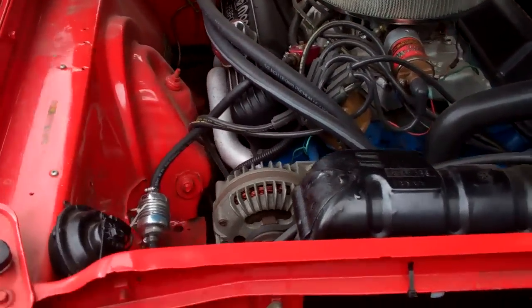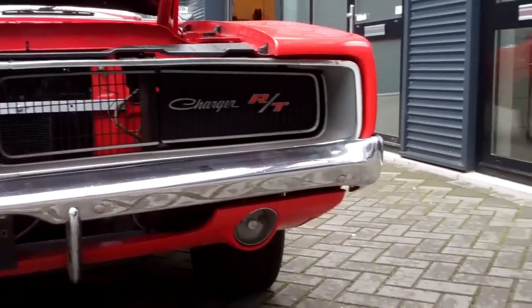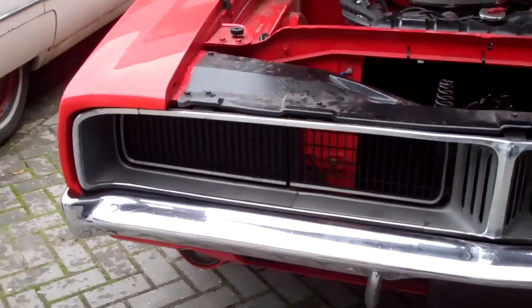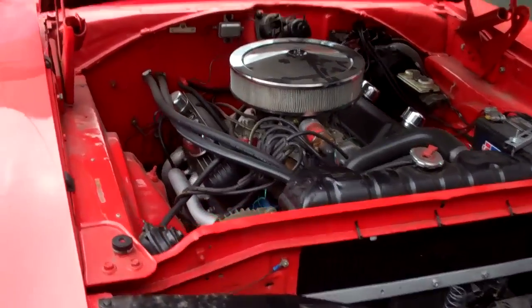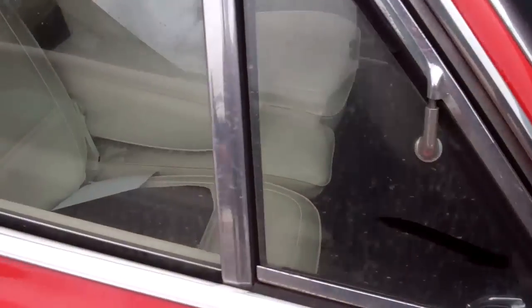Runs good. Charger RT. Well, I think we can have a peep inside.